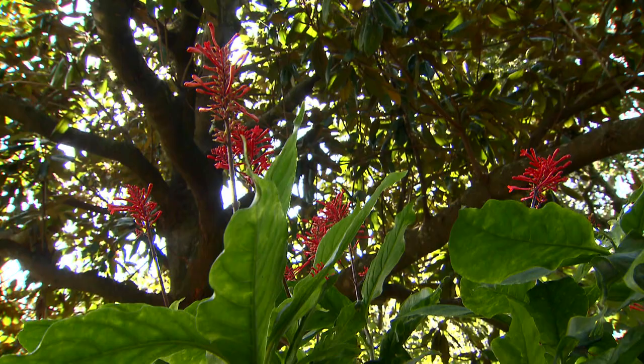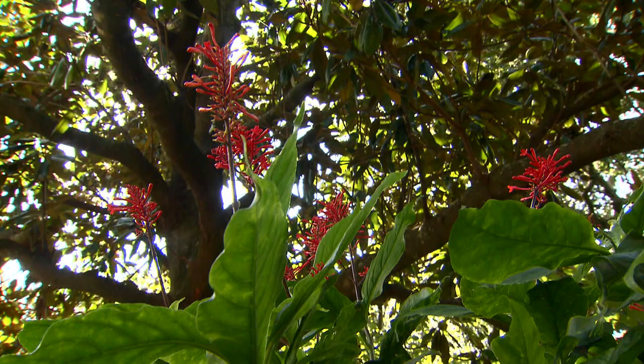This plant can get to be as tall as about five feet, so locate it to the back of your beds where it will be blooming beautifully through the late season. Think about adding some Firespike to your landscape — you may find it for sale now in the nurseries since it's in bloom, and it's a wonderful plant for late season color. I'm Dan Gill with the LSU AgCenter.